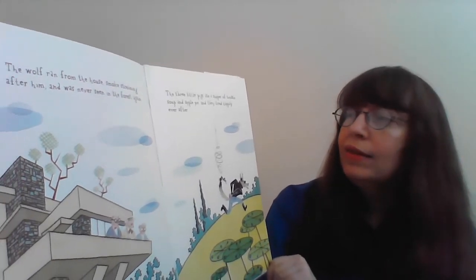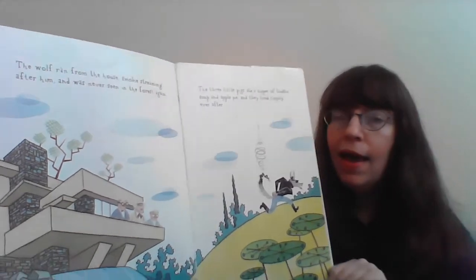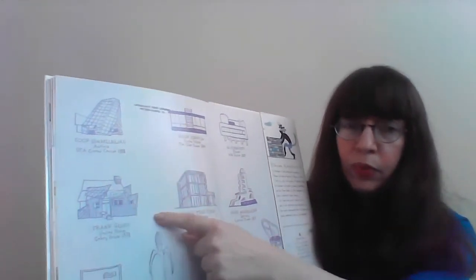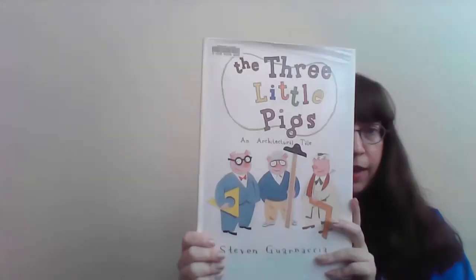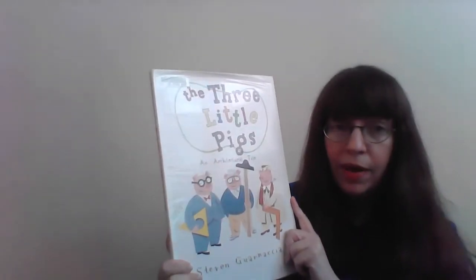And the three little pigs ate a supper of tomato soup and apple pie, and they lived happily ever after. That was a little bit like the original story, but the buildings sure were different. And if you see in the back here, there are some little blueprints — they're actually a lot of actual buildings. And these three little pigs are styled in the same style of actual architects. So let's take a closer look at those architects and those cool buildings that they designed.